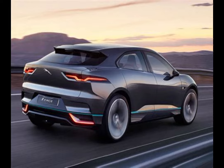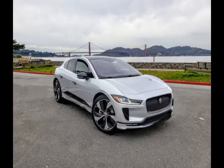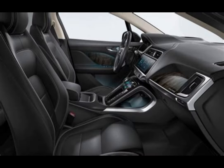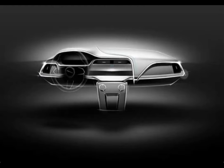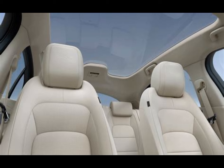With a redesigned battery pack, the 2025 I-PACE now boasts a range of approximately 300 miles on a full charge, an improvement over previous models. It supports fast charging, allowing the battery to be replenished from 10% to 80% in just 30 minutes using a DC fast charger.